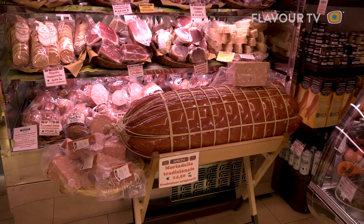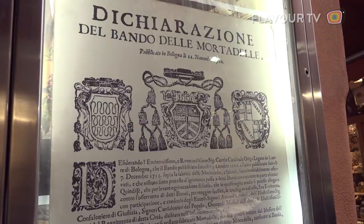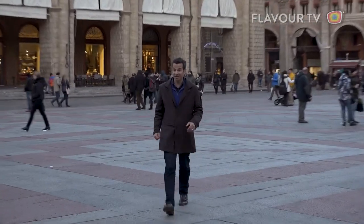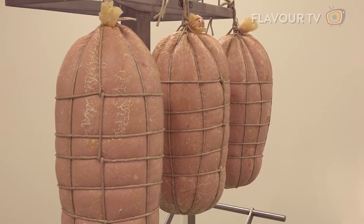They take this sort of thing seriously. The recipe they use today goes back to 1661, when the production of counterfeit mortadella was banned. So what is mortadella? Well, it's basically a giant sausage.